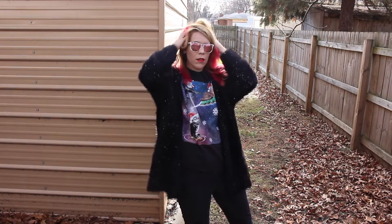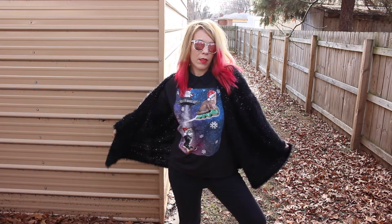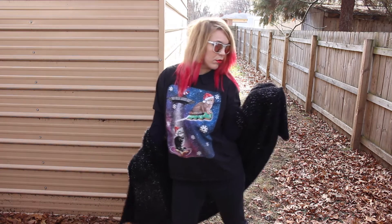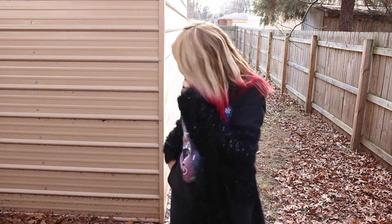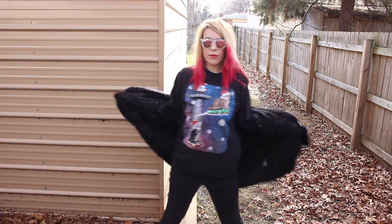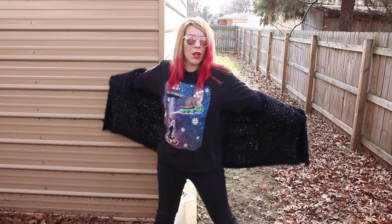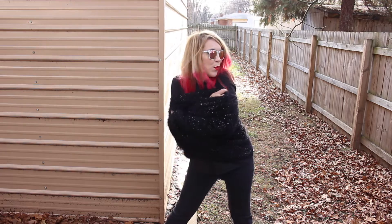Everything I'm wearing, minus the sunglasses — the sweater, the long-sleeved shirt underneath, the t-shirt, as well as the jeans, and even the boots — are all from a thrift store. I do highly recommend getting things from a thrift store, because you can save money and you can also be more eco-friendly when you reduce and reuse.